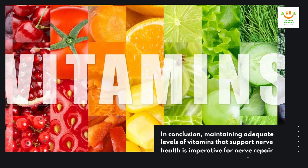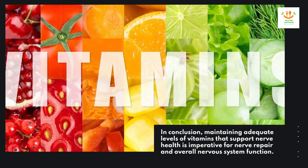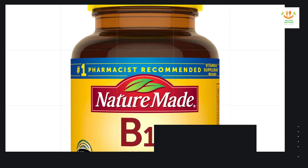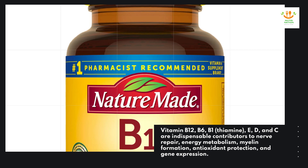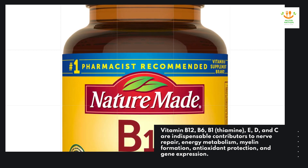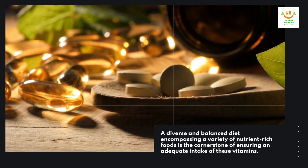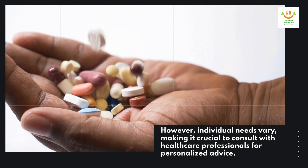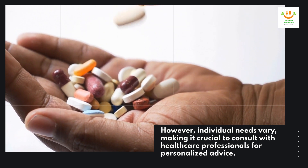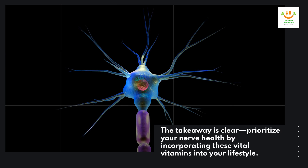In conclusion, maintaining adequate levels of vitamins that support nerve health is imperative for nerve repair and overall nervous system function. Vitamins B-12, B-6, B-1 (thiamine), E, D, and C are indispensable contributors to nerve repair, energy metabolism, myelin formation, antioxidant protection, and gene expression. A diverse and balanced diet encompassing a variety of nutrient-rich foods is the cornerstone of ensuring adequate intake of these vitamins. However, individual needs vary, making it crucial to consult with healthcare professionals for personalized advice. Prioritize your nerve health by incorporating these vital vitamins into your lifestyle.